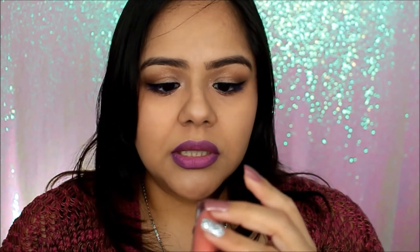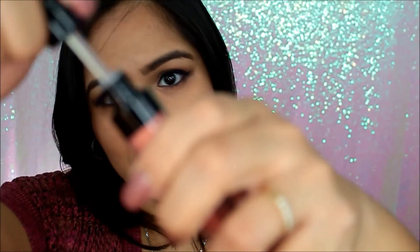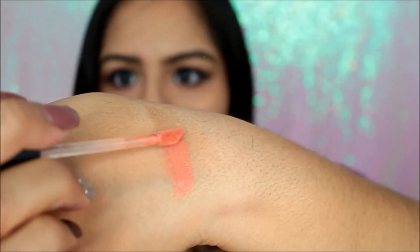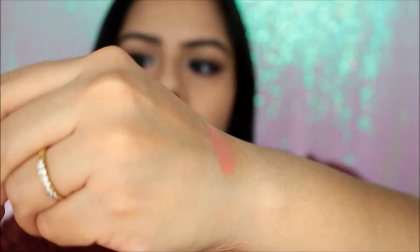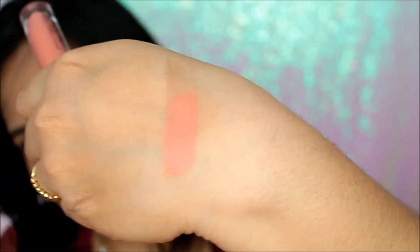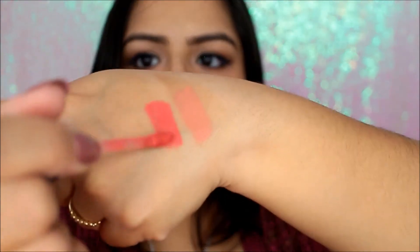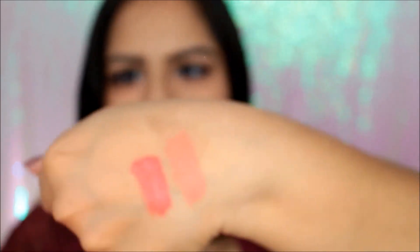So this is the Wet and Wild Catsuit liquid lipstick in Nudist Peach — I'm gonna swatch it for you. That is Nudist Peach. Then I got the color Coral Corruption — I opened it right away, I couldn't help myself. Oh that is so gorgeous!